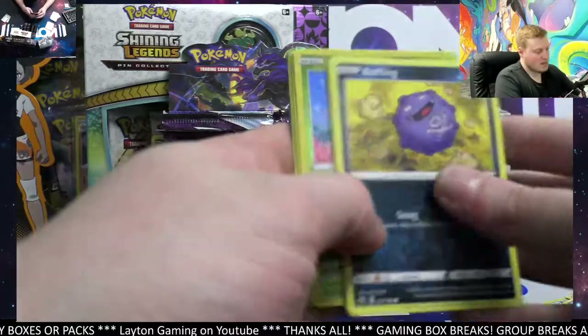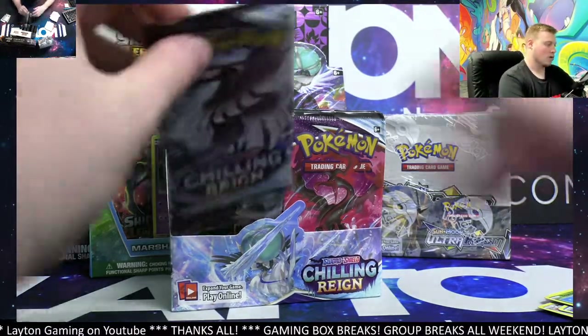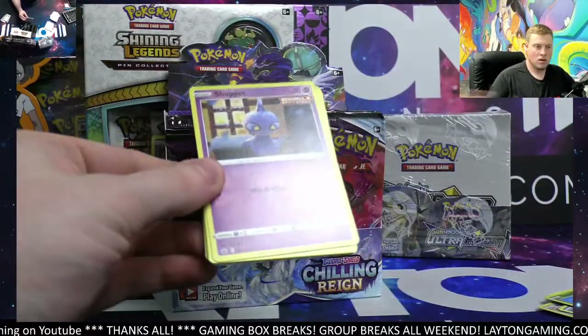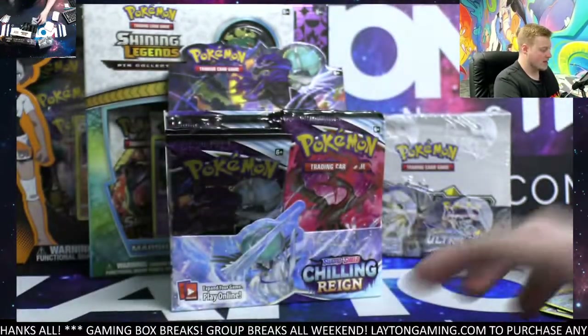Thanks for grabbing up the Celebrations ETB, Edward, appreciate that. Edward, I see that you are local to Florida as well — we are located in Apopka, Florida. Edward, feel free to stop in sometime. We're in the Apopka, Florida area, right outside of Orlando, with our breaking brick-and-mortar storefront.